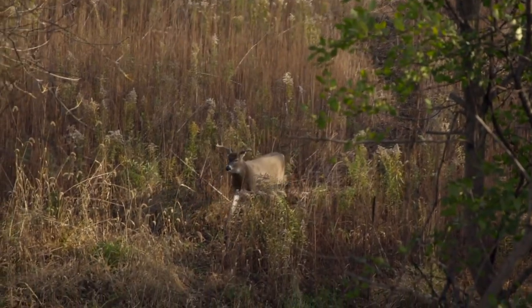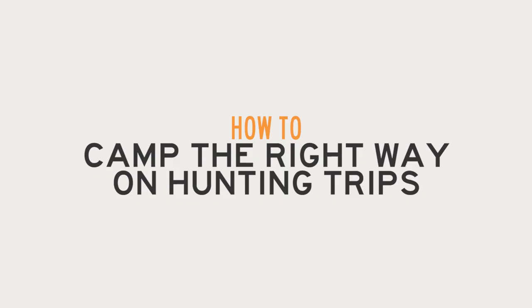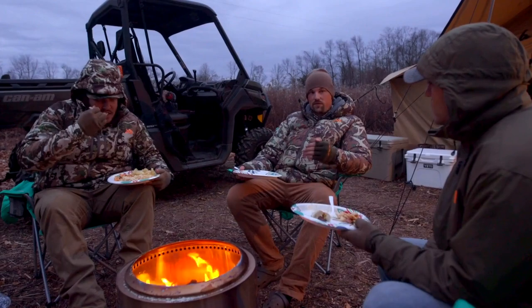Welcome to Wired2Hunt's Whitetail How-To's, where we provide a step-by-step tutorial for one important deer hunting task. Today I want to talk about camping on a whitetail hunt.